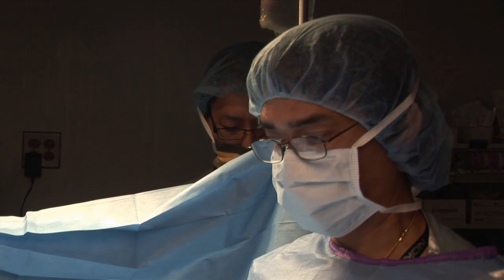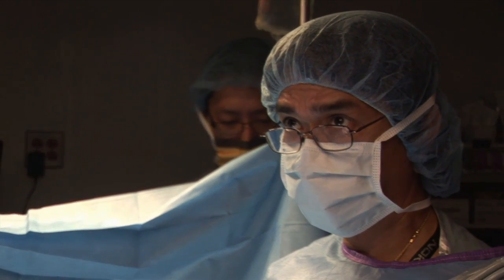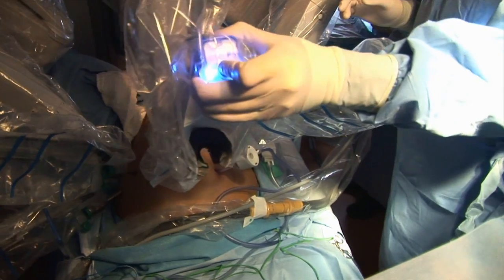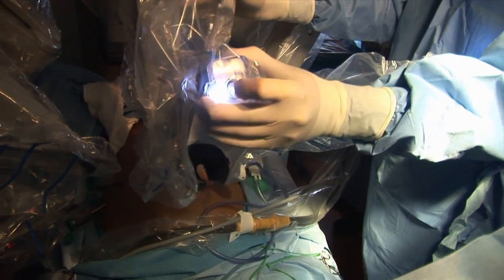Typically these cases take about an hour and a half. Patients stay one night in the hospital and will have a catheter for a week. Their outcomes are superb — with no transfusion and no pain.